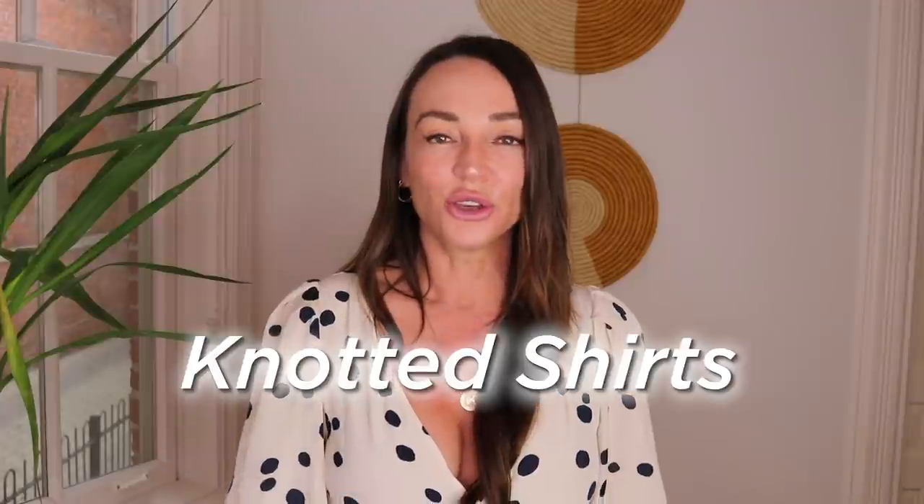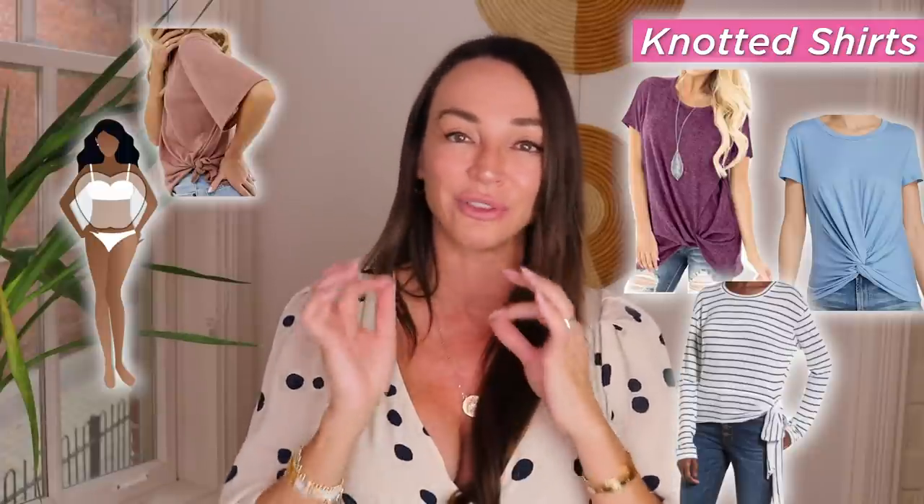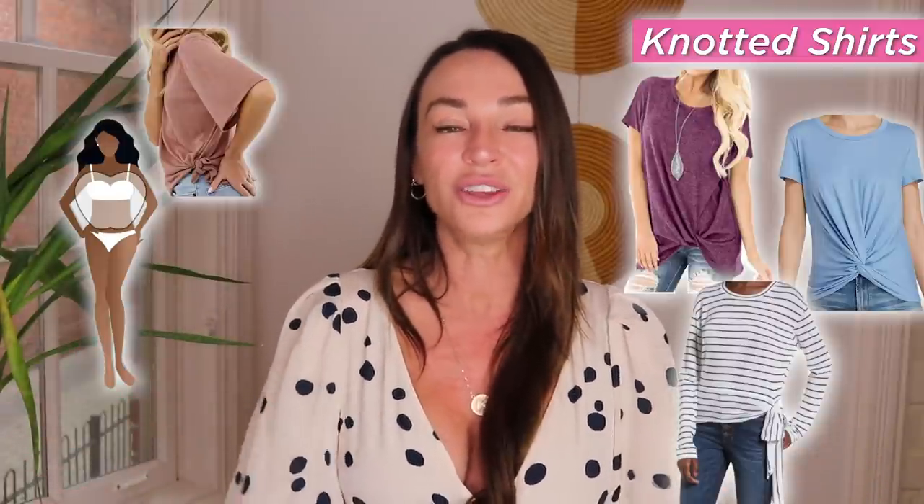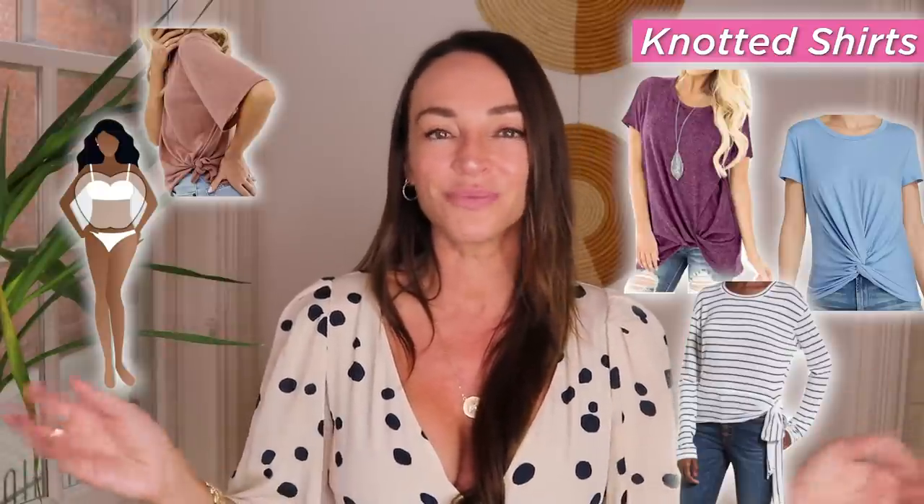Coming in hot right after the cold shoulder shirts is the knotted shirts — the pre-knotted and the twist. I find the twist and the knot hangs too low. I like to knot my shirts myself because I know where to put the knot and how tight to tie it. The pre-knotted ones always felt a little cheesy to me. So the knotted shirts, the pre-knotted or twisted ones, are not trending. However, if you know your body type and that style of shirt really looks good on you — for example, apple body types, a little twist to the side can actually look fantastic and draw attention away — then by all means. But if you're cleaning out your closet and wondering if it's cool, it's not.